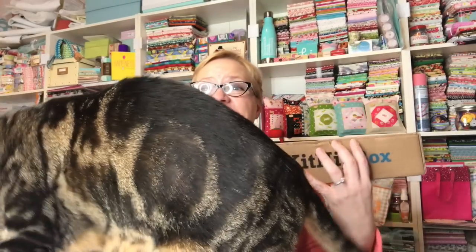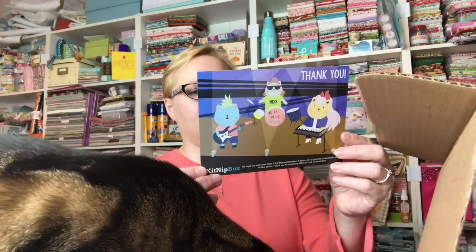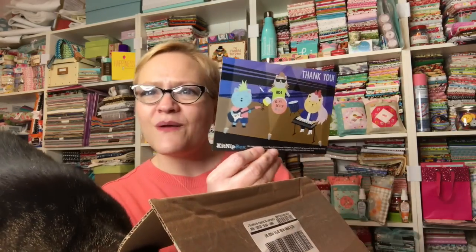Hey everybody, it's Yvette and Jellybean and we have our Kidnip Box. He's really excited and he's been sitting there watching me, waiting for me to open this one. So here we go, let's open it up and see what our theme is for this month. Their card says we hope you enjoy your rock and roll themed Kidnip Box! Who wouldn't enjoy that? Rock and roll!